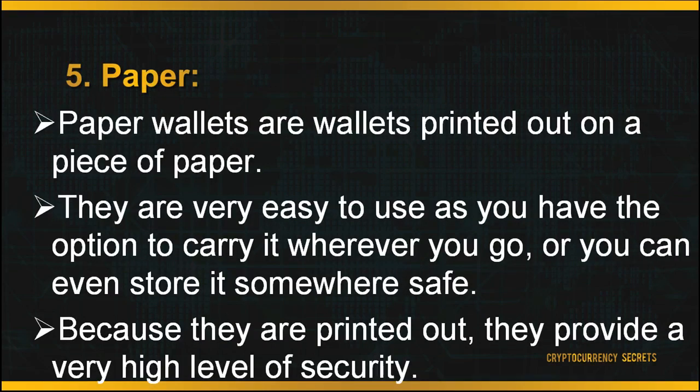Last but not least, you can store your wallet on paper. Paper wallets are wallets printed out on a piece of paper. They are very easy to use as you have the option to carry them wherever you go or store them somewhere safe. Because they are printed out, they provide a very high level of security. While the term paper wallet can refer to a physical copy or printout of your public and private keys, it can also refer to a piece of software used to securely generate a pair of keys which are then printed.